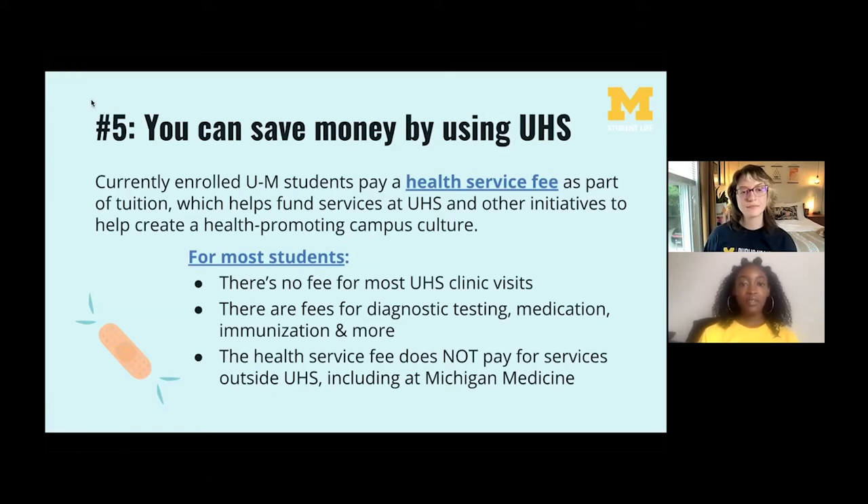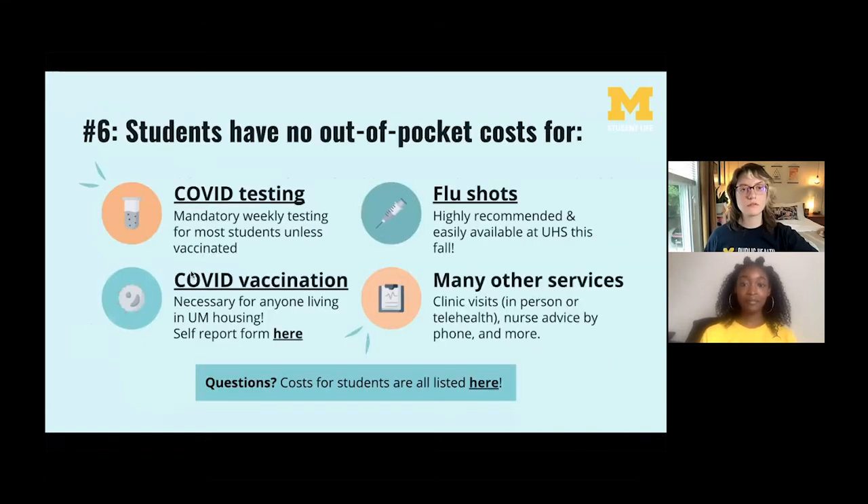The fifth thing to know is that you can save money by using UHS. UHS is available to U of M students at little to no cost — most services are covered by the health service fee included in your tuition. The fee covers many services such as most clinic visits including specialists, nurse advice by phone day or night, wellness coaching, and initial evaluation for physical therapy. However, the health service fee does not apply to services outside of UHS, including Michigan Medicine.